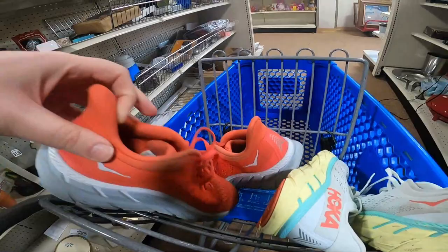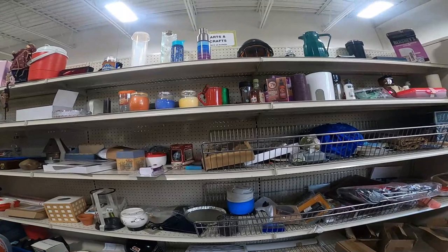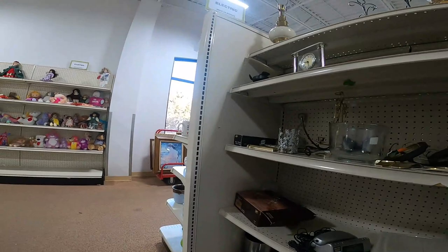Here are some Hoka shoes I found and these are only $4.99. They're in pretty good condition so happy to pick those up. I've always been able to sell that brand very quickly, so no doubt I'll be able to sell those.